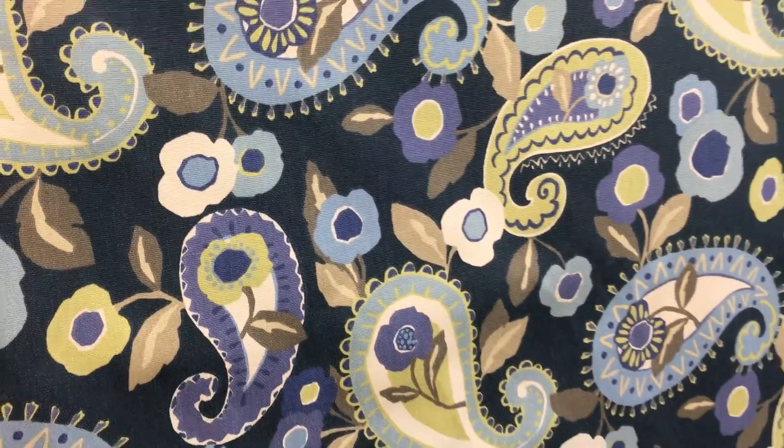On the back side, you can see the print come through just a little bit. It is a printed fabric, 54 inches wide, and is strong enough and thick enough for upholstery projects. It has a very lovely blue pastel theme to it.